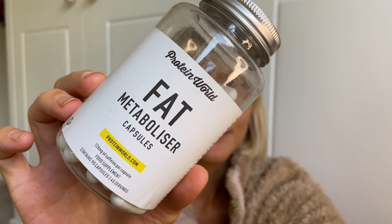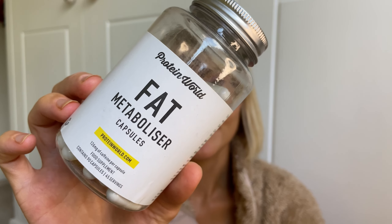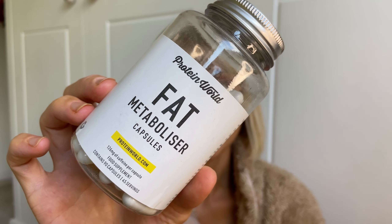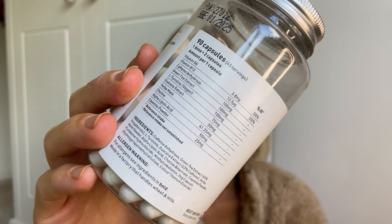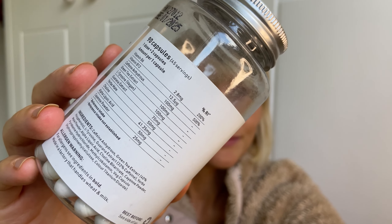Our extremely popular fat metabolizers have got you covered, made with the highest quality plant extract, naturally high in vitamins B6 and B12, and packed with green tea and caffeine so you can take your weight loss journey to the next level.